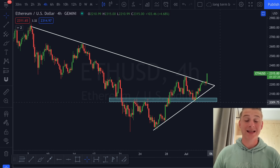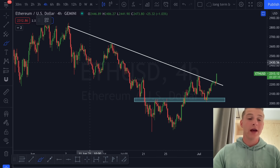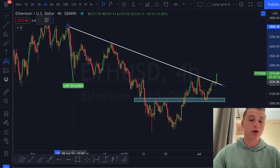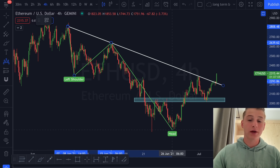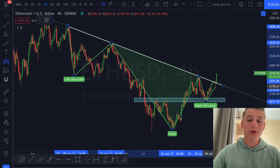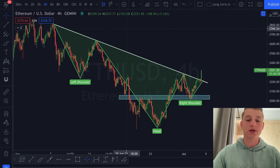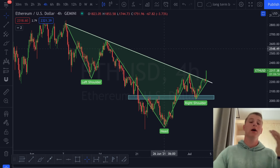We can approach this as an inverse head and shoulders, and also as a symmetrical triangle. On the inverse head and shoulders: you can see the left shoulder forming here, the head forming here, the right shoulder forming here, and right now we're seeing the critical breakthrough of this resistance target, which can lead towards higher prices.